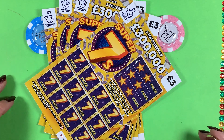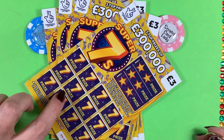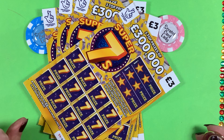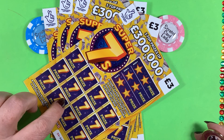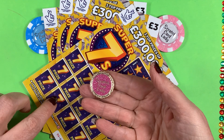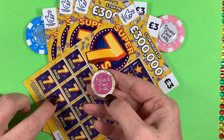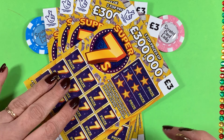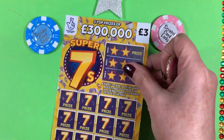Hi, and welcome to another Scratch Card session. I'm Scratch Card Lady, and today I have five of the new Super 7s, the £3 cards. So I've spent £15, and I've also got a new scratch coin. So I'm going to try it out today, see how it works. So yeah, I'm going to get scratching. I know a lot of you have seen these cards before.